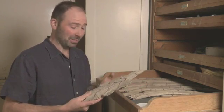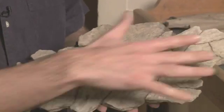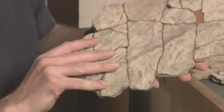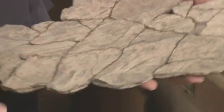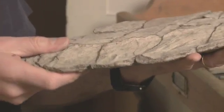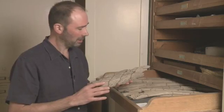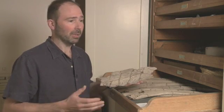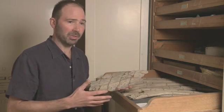We now know that this is a fish. It's a very large fish called Leedsichthys, and it's named after the fossil collector Alfred Leeds, who first discovered it. These are found in several collections in the UK and also farther afield, particularly the Natural History Museum, museums in Peterborough, but also the Glasgow Hunterian Museum.